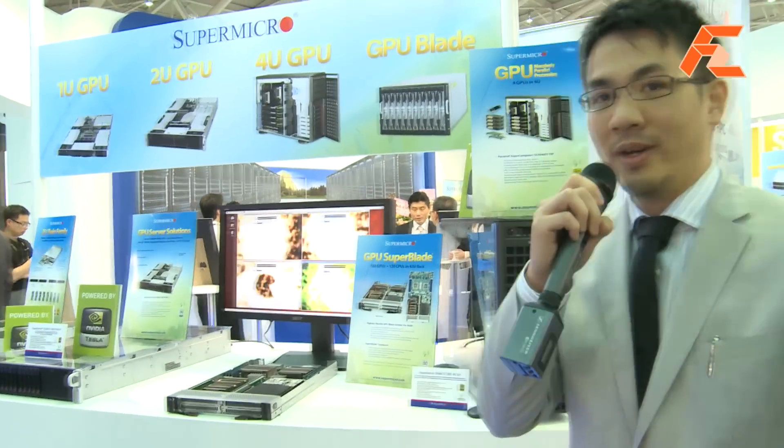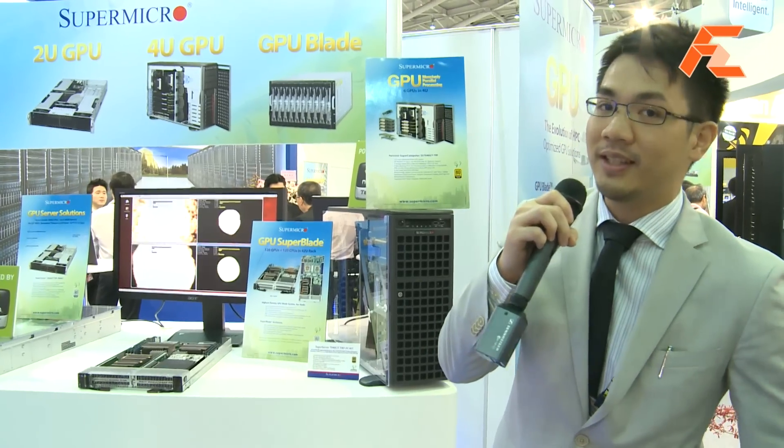Thank you. I'm Peter, Product Marketing Manager here at Supermicro. I'm going to take a couple of minutes to introduce to you guys the latest and greatest of our Supermicro products.